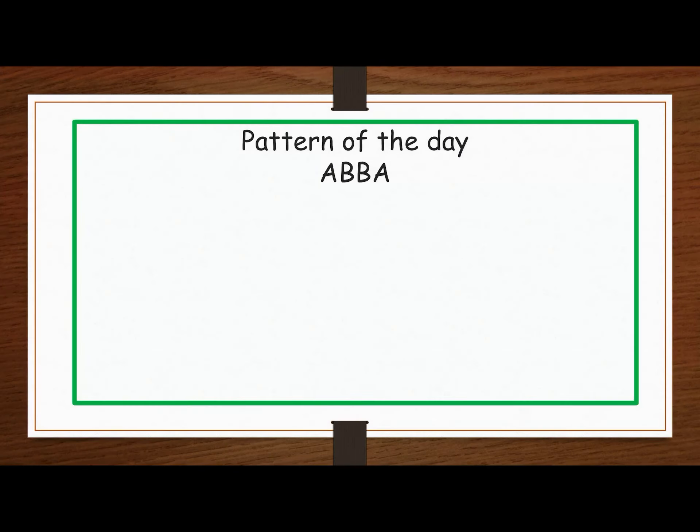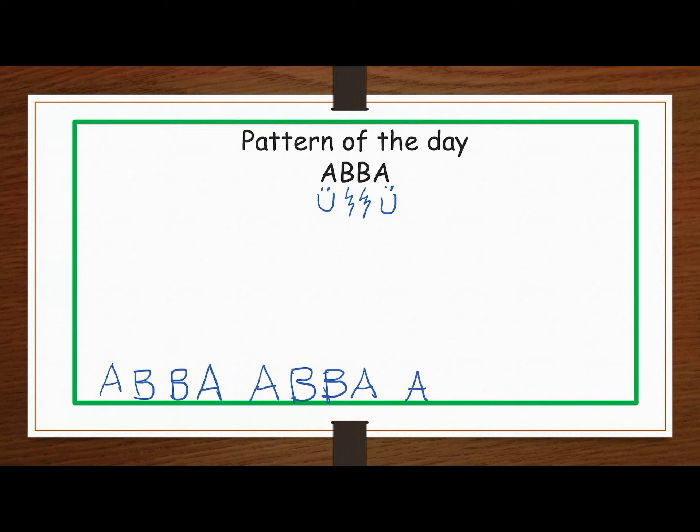Our pattern today is A, B, B, A. I'm going to make A a smiley face and B a lightning bolt. Labeling is especially important today because if you don't, those A's will get you tricked up like they did me. So you need to label to make sure you don't forget them.